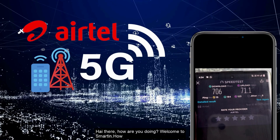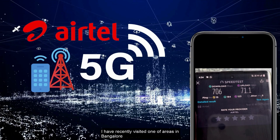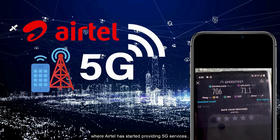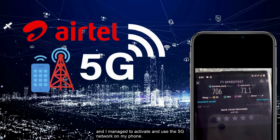Hi there, how are you doing? Welcome to smartin.how. I have recently visited one of the areas in Bangalore where Airtel has started providing 5G services, and I managed to activate and use the 5G network on my phone.